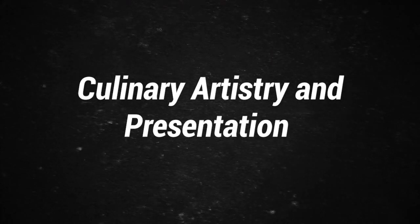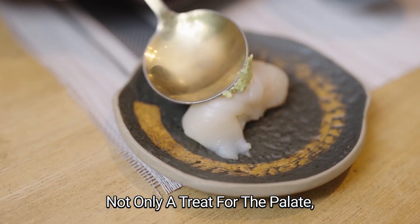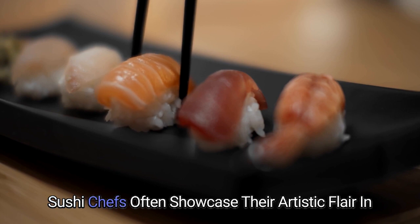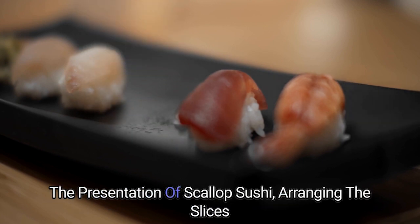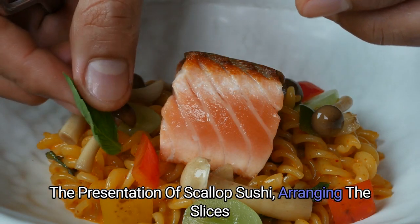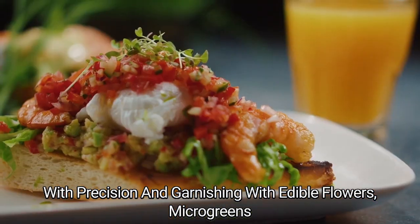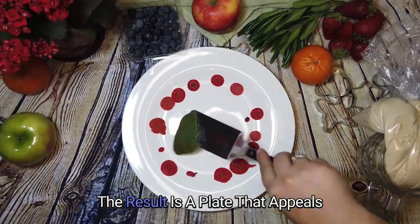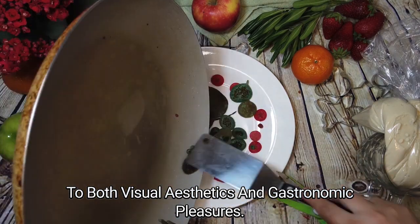Culinary Artistry and Presentation: Scallop sushi is not only a treat for the palate, but also a feast for the eyes. Sushi chefs often showcase their artistic flair in the presentation of scallop sushi, arranging the slices with precision and garnishing with edible flowers, microgreens, or drizzles of savory sauces. The result is a plate that appeals to both visual aesthetics and gastronomic pleasures.